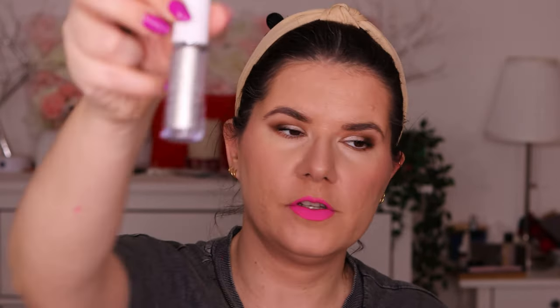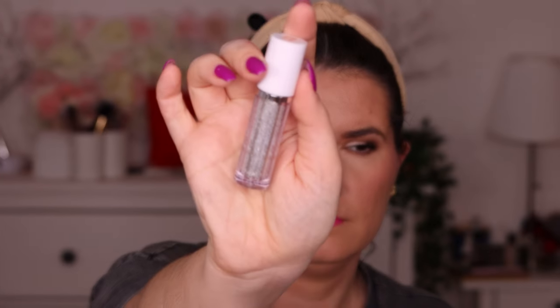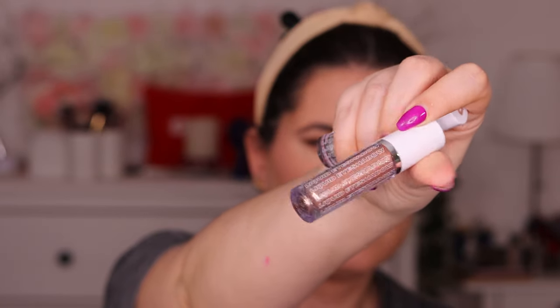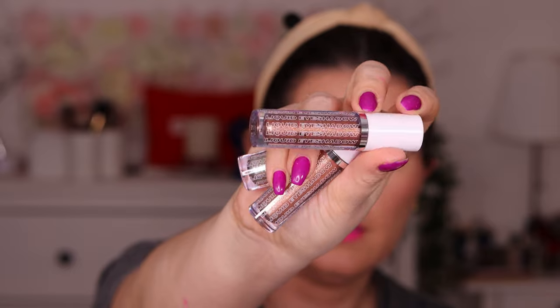Then I have a liquid crystal eyeshadow trio from Beauty Bay — this is the Celestial Trio. I'll open these to show you guys, and then decide if I'll give them to someone or keep them myself. The first one is silver — beautiful. Then we have one that's like a gold color — such a beautiful color. And the third one is more like a deeper burgundy, beautiful and sparkly. I'm not sure if I'm going to keep these or send them to someone or give them away — we'll see.